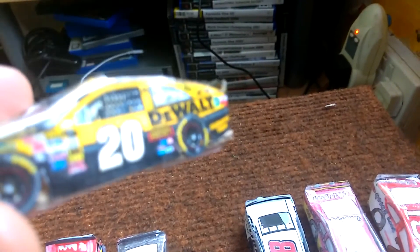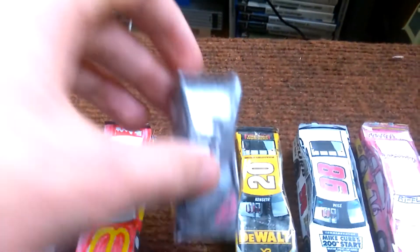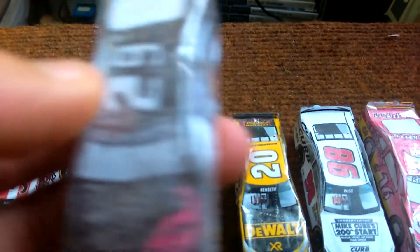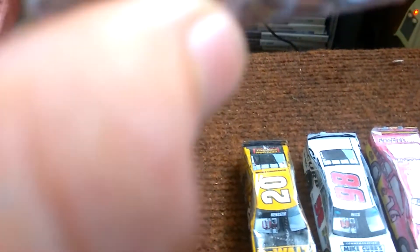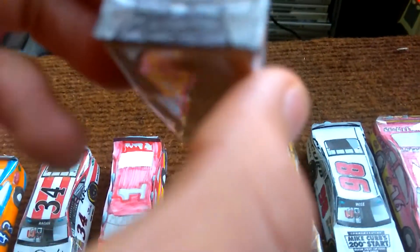Then Matt Kenseth's Number 20 DeWalt Toyota Camry. Then Reed Sorenson — well, I'm using it as a reserve — Number 29 Toyota.